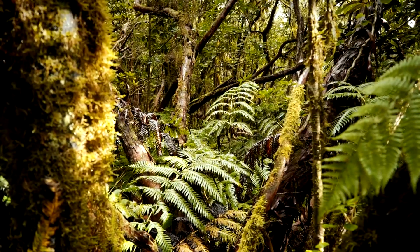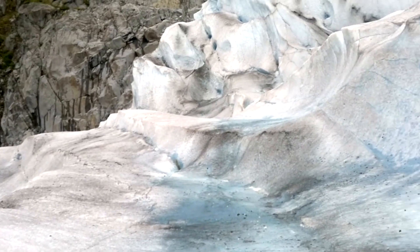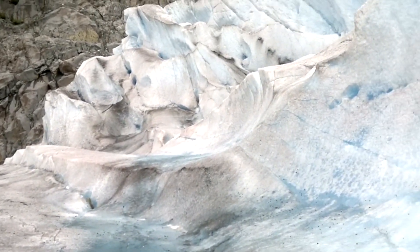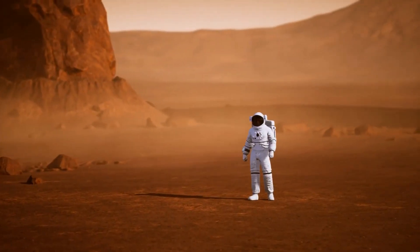And here's the kicker: it's been sitting there, untouched, for more than 30 million years. Stuart Jameson, a glaciologist at the UK's Durham University, said that this landscape is so unknown, it's less explored than the surface of Mars.